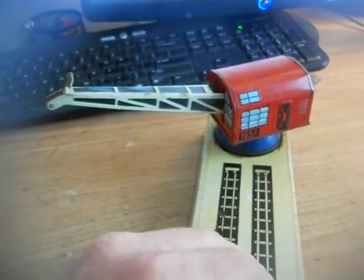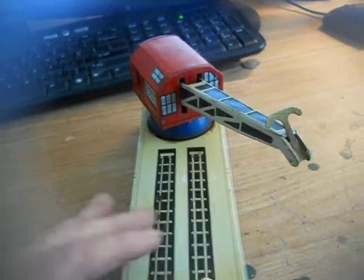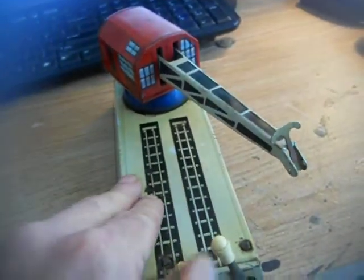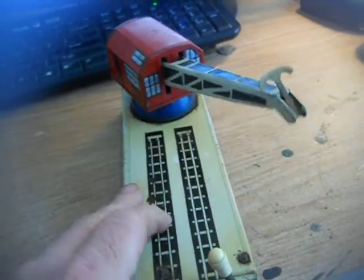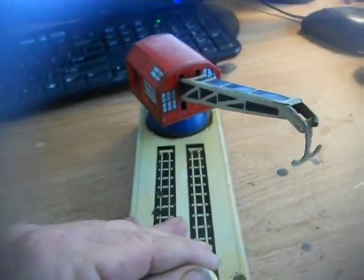So to demonstrate it — this is the go-round. You can stop it. You can raise and lower the arm. Let me get that hook back where it belongs. There we go.